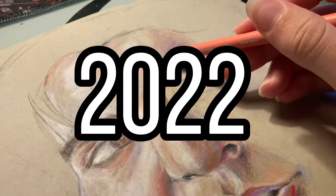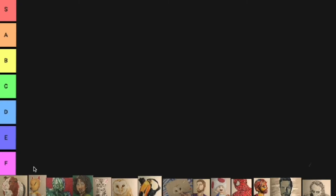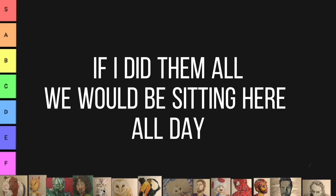2022 has been a pretty good year in terms of art. So what I'm going to be doing is making a tier list of all of my art from this year. There's a lot of it, so we're only going to be ranking the pieces that took over an hour.